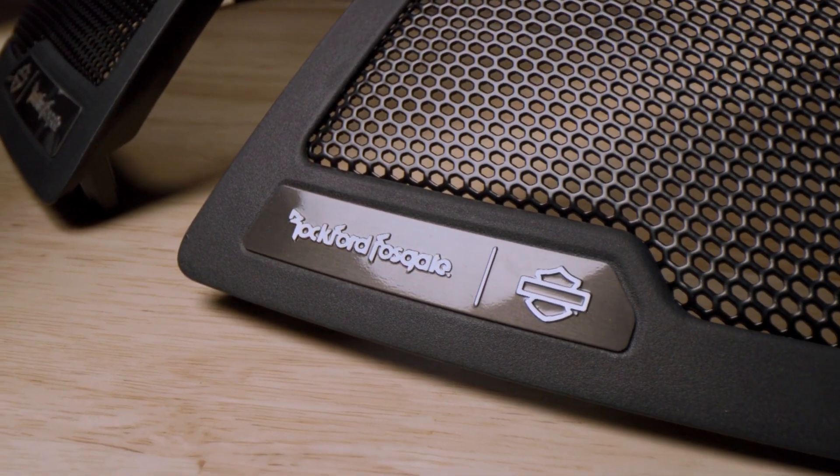The bottom line is you want to hear your audio over your motorcycle, road noise, and exhaust, even while wearing a helmet. And these new audio systems will deliver that audio performance you have always wanted.